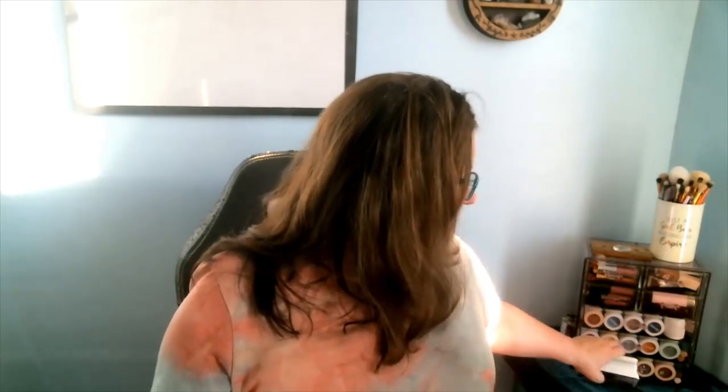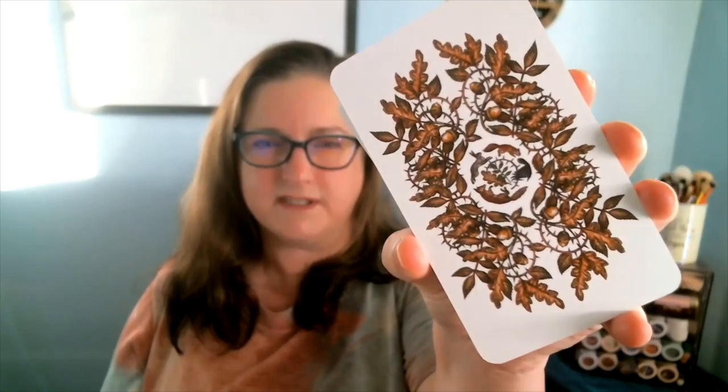Our deck today is the Oak, Ash, and Thorn by Three Trees Tarot. Look at that back — so, so pretty. I see the little rabbit, the crow... yeah, the rabbit, the squirrel, the crow, and the fox running in circles. I'm not going to be able to riffle shuffle this still, so I'm going to have to do it the over-under.